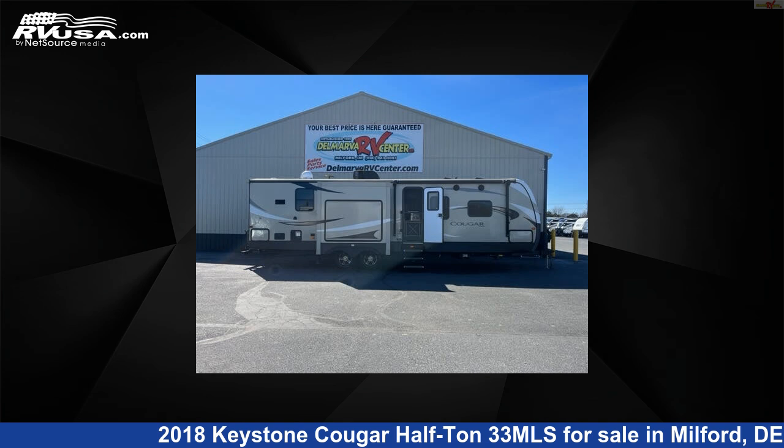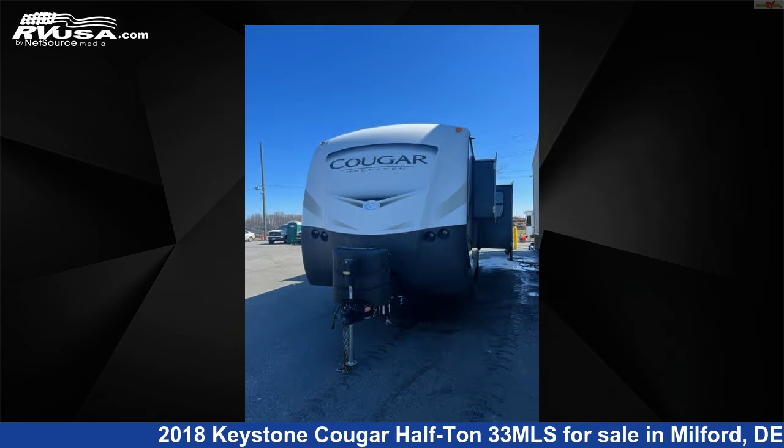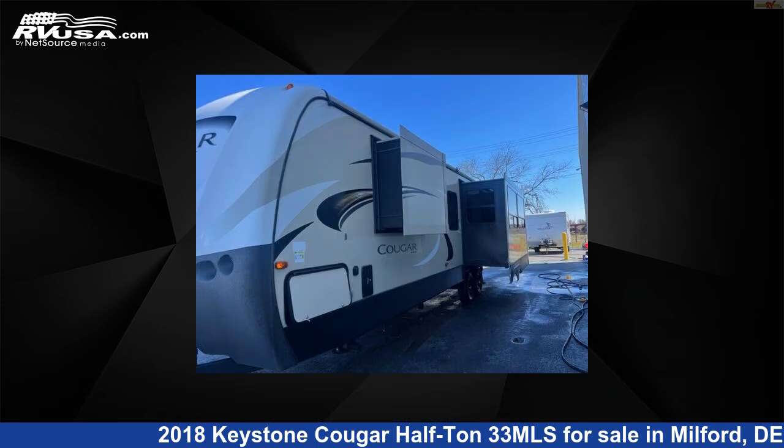This 2018 Keystone Cougar Half-Ton 33MLS is a travel trailer RV. It is located in Milford, Delaware, 19963 and is offered for sale by Delmarva RV Center.